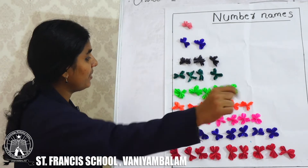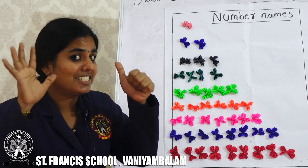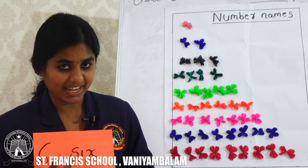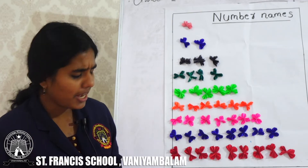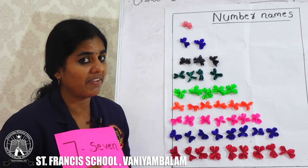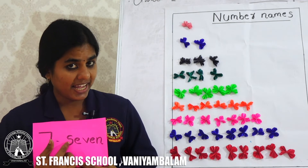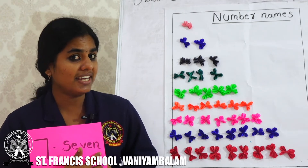Next we can see. Here we have how many flowers? 1, 2, 3, 4, 5, 6 — 6 flowers. What is the spelling of 6? S, I, X. Then next we have 7 flowers. What is the spelling of 7? S, E, V, E, N. 7.